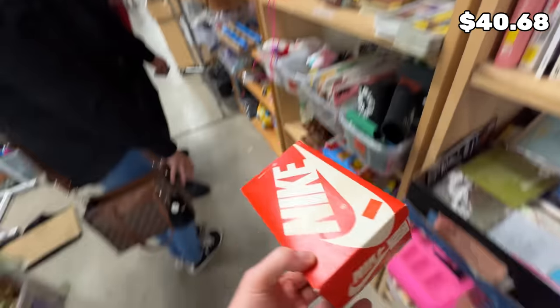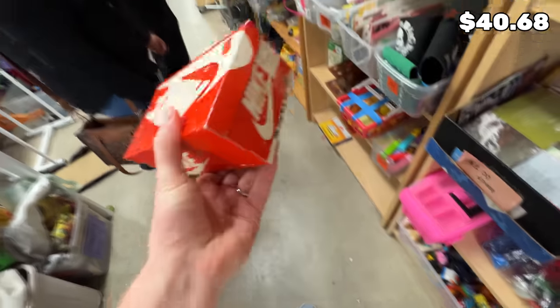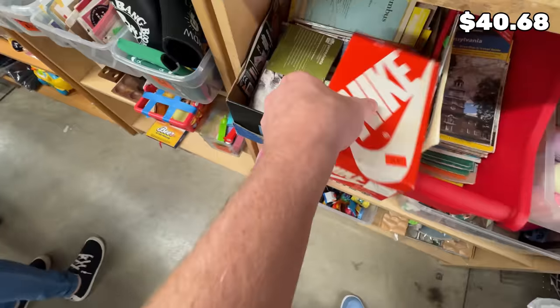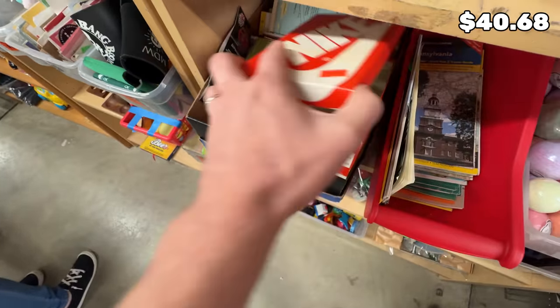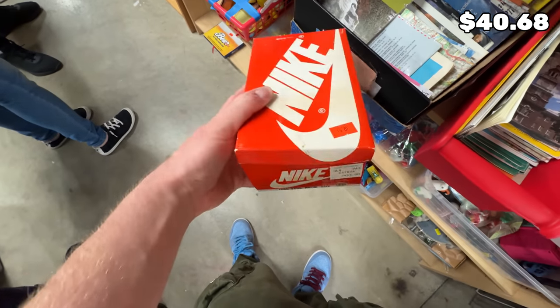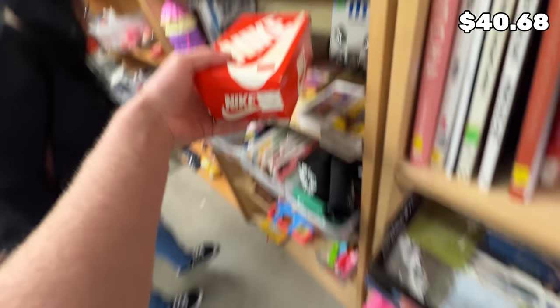I got this tiny Nike box right here for $4 — it's pretty cool, nothing in there, but it's a sick box. I really like it. So unfortunately nothing at Circle Thrift, which you know is 50-50 when you go there.